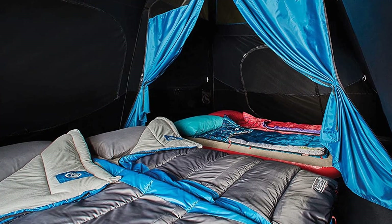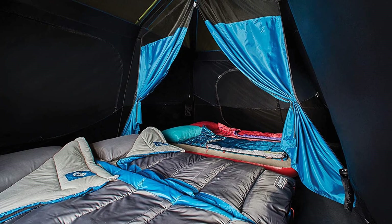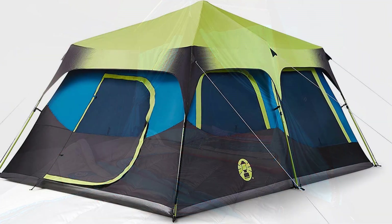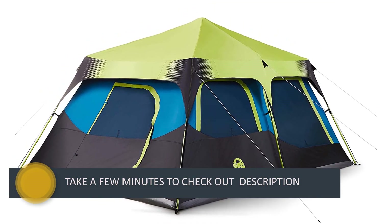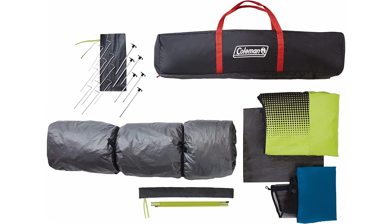There's even a room divider included with this spacious dome tent so you can feel more private. Setup takes just one minute, so you can be ready for adventure faster than ever. It's quicker to set up than traditional tents and comes with a built-in carry bag for convenient transportation.